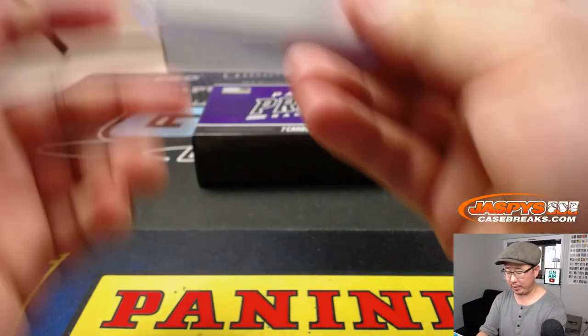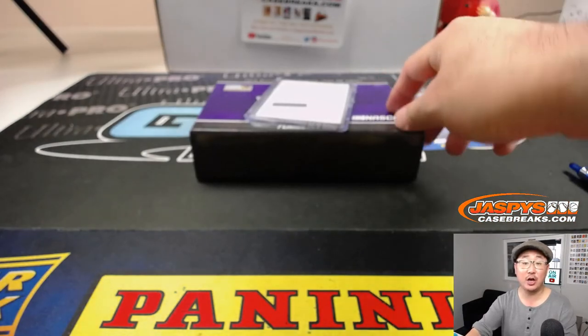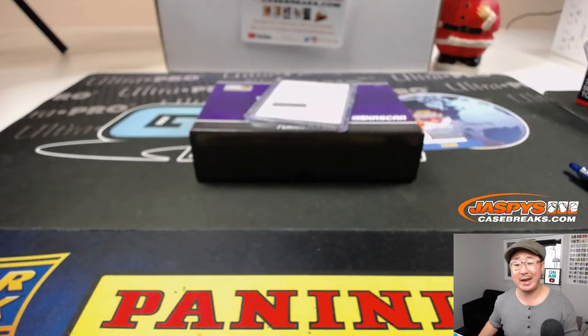And there you go, everybody — Joe for Jaspi's CaseBreaks.com. Daniel, thanks for grabbing all the spots in this box. There's another one in the store right now, check that out, and we will see you next time. Bye-bye.